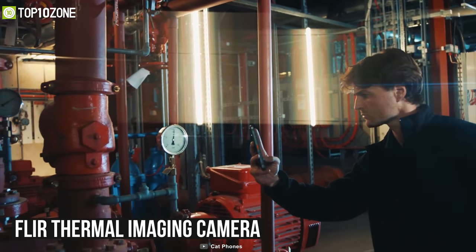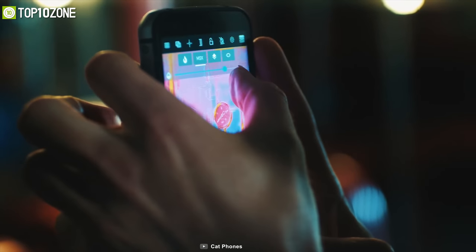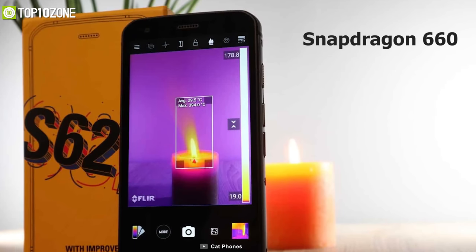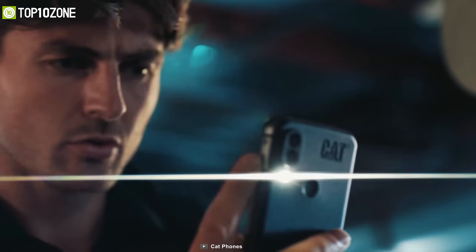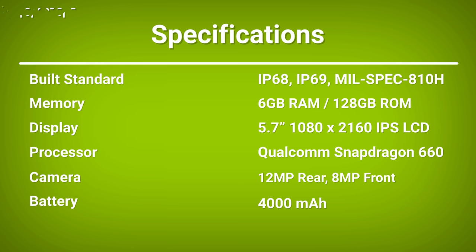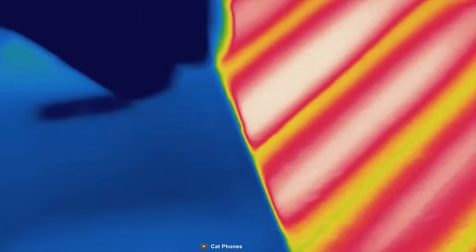With its FLIR thermal imaging camera, this phone can measure temperatures from minus 20 degrees to 120 degrees Celsius up to 100 feet, so you will get a more accurate thermal image. Equipped with a Qualcomm Snapdragon 660 processor, it comes with 8GB of RAM and 128GB of storage. The CAT S62 Pro is a well-designed rugged phone, combined with a special thermal camera and strong build quality that will make it a perfect gear for your toughest journey.